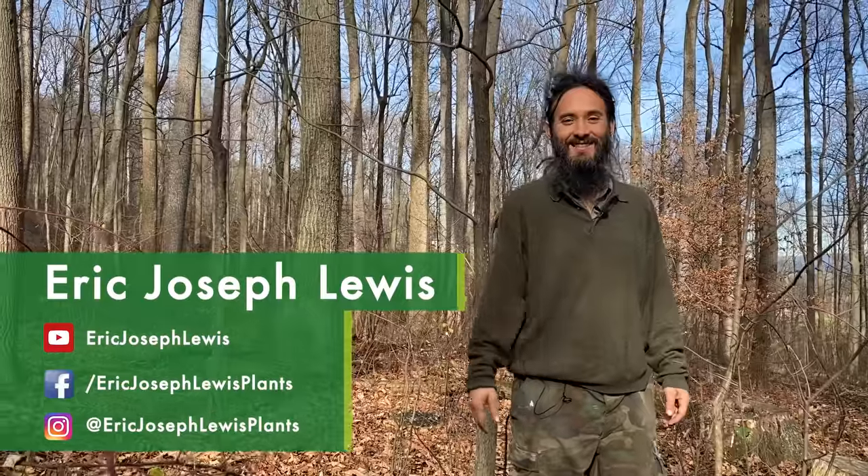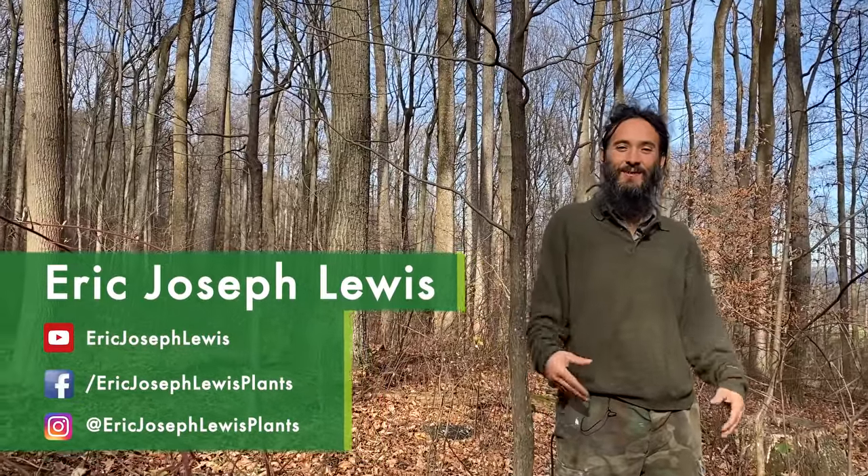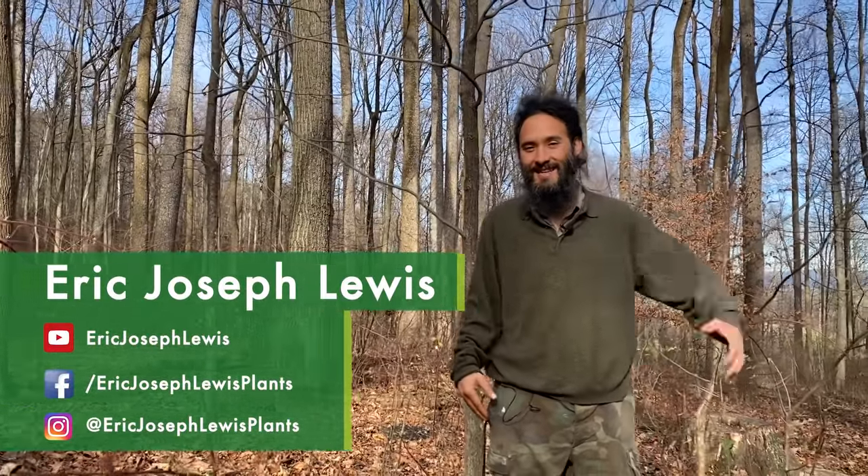Hi everybody, my name is Eric Joseph Lewis. I'm a forager, permaculturist, and all-around plant lover from the mid-Atlantic region, and today I'll be sharing my top five wild edible nuts with you. I hope you enjoy. Thanks so much for being with us.